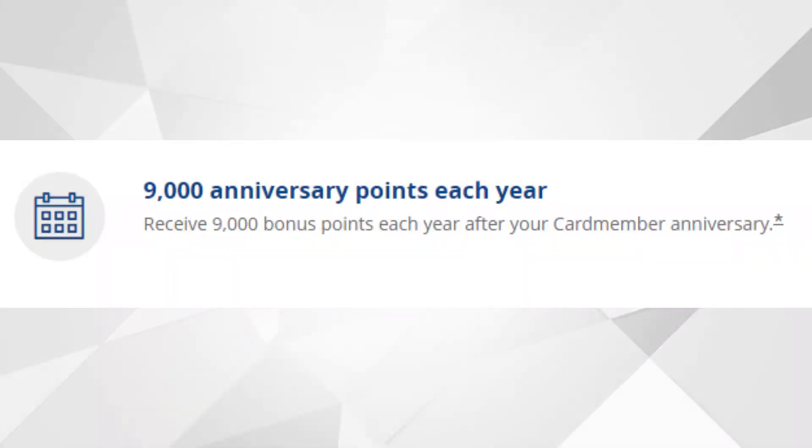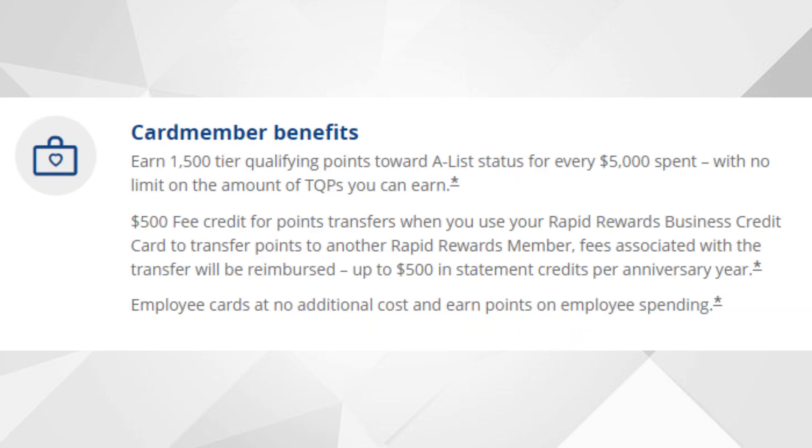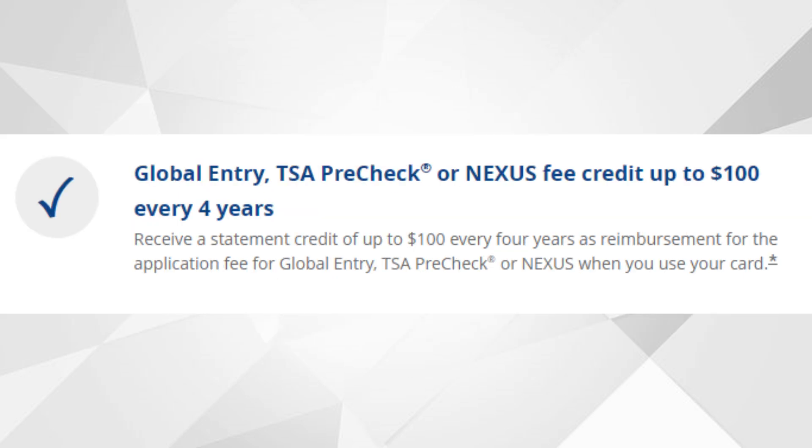There are also some other perks that come along with this card. You can earn 9,000 anniversary points each year after your card member anniversary. You'll also receive four upgraded boardings per year when available, up to 365 in-flight wifi credits per year, and 1,500 tier qualifying points toward A-list status for every $5,000 spent with no limit on TQPs earned. You'll also receive a $500 fee credit for points transfers when transferring points to another Rapid Rewards member, employee cards at no additional cost, and a $100 credit every four years for Global Entry, TSA PreCheck, or Nexus.